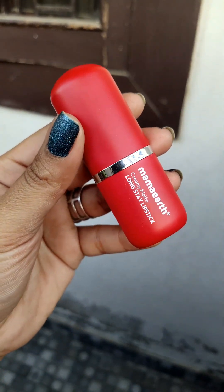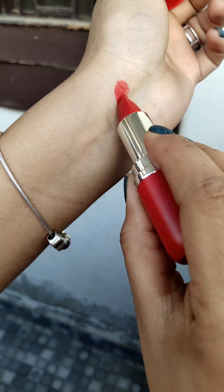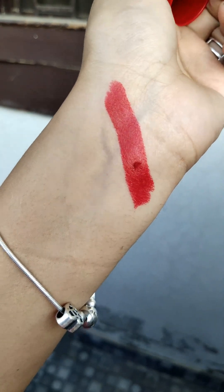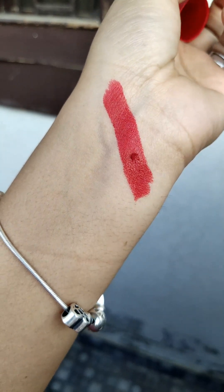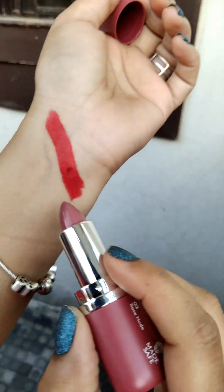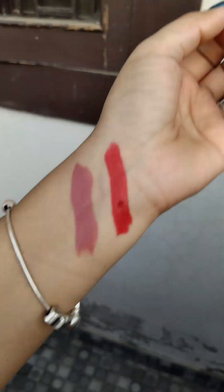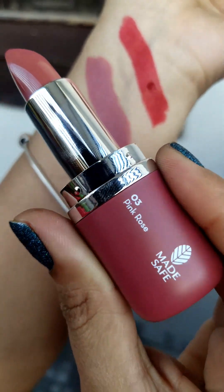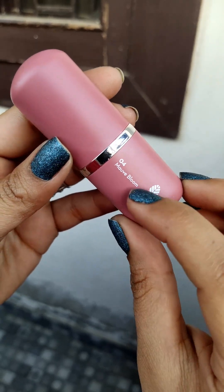So this is the first shade — 01 Ruby Crush. Then we have 03 Pink Rose and 04 Mauve Blossom.